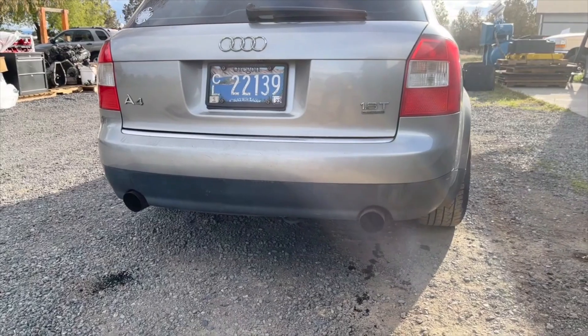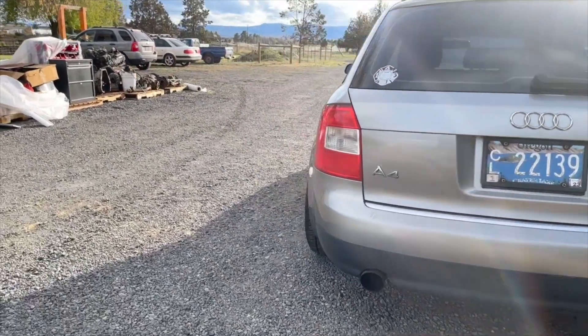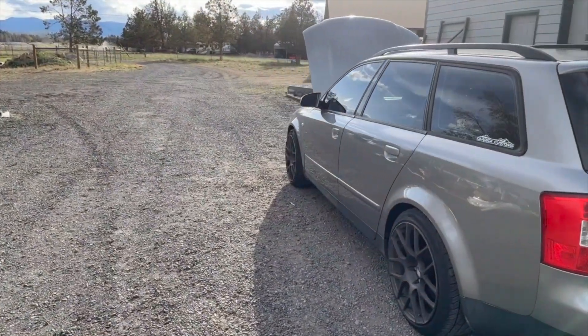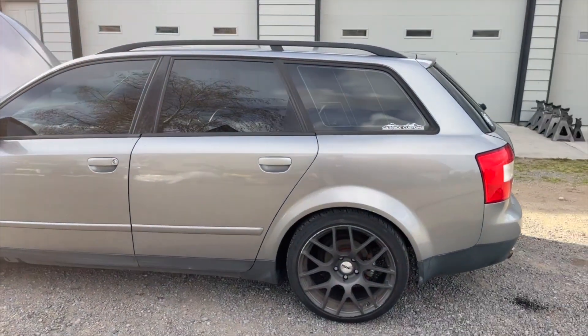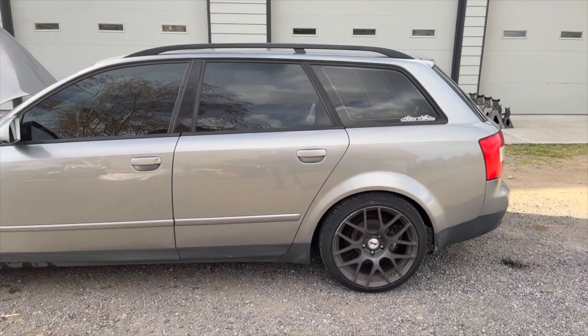It's a little bit on the loud side when driving. The reason I'm actually doing this video right now is that it's going to go in the shop and get a muffler and a couple other things. I hope you guys enjoyed this video — we're trying to get the YouTube channel back up and going and actually be consistent with videos.